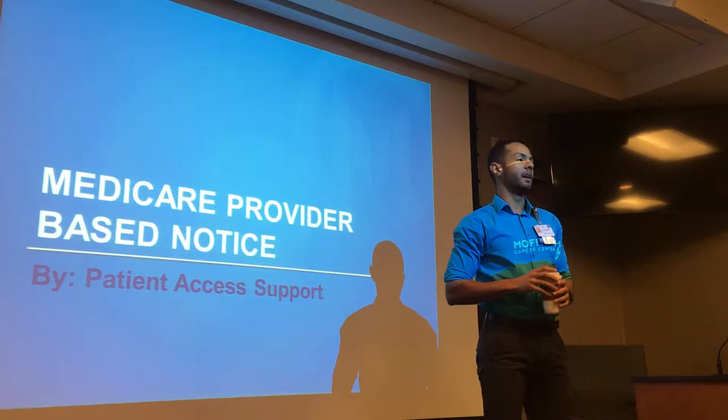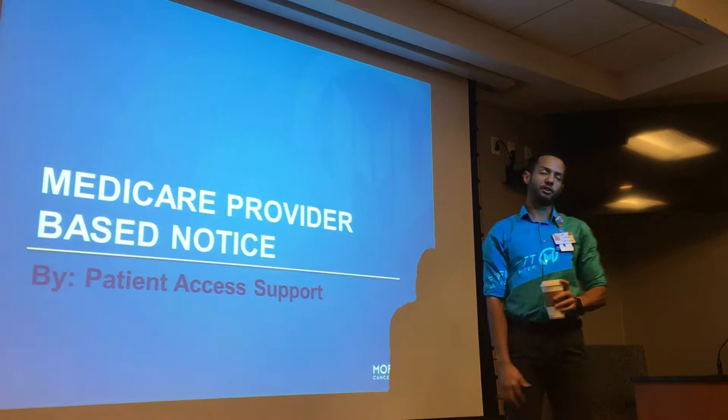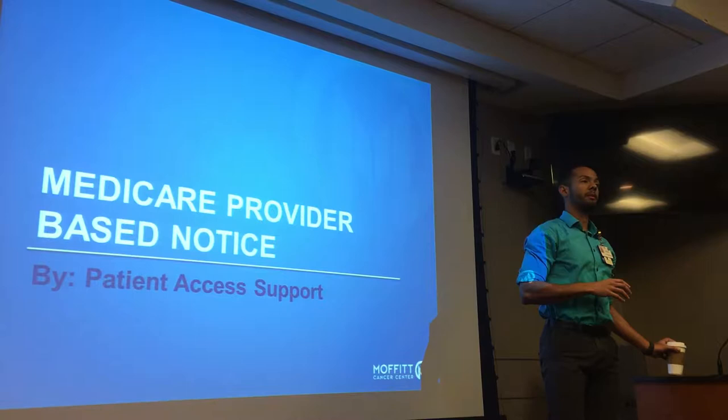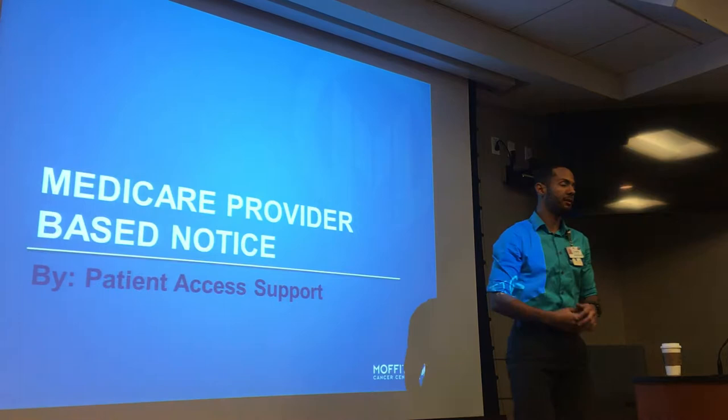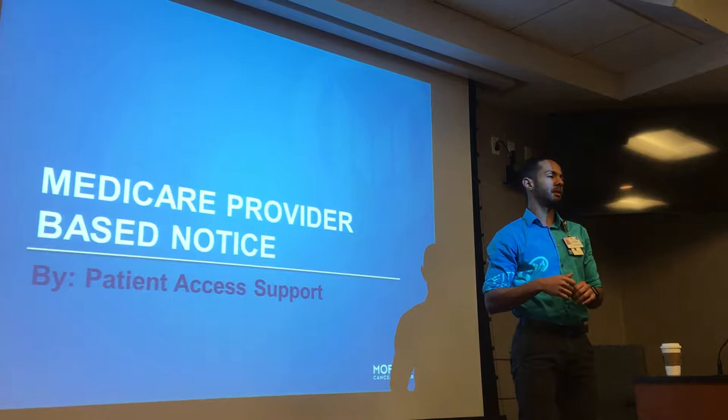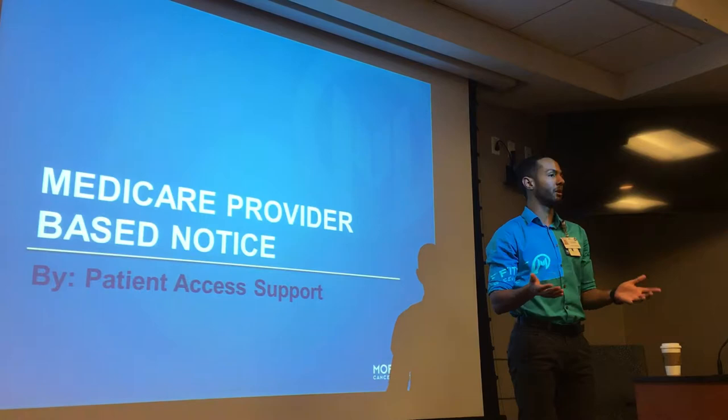Welcome. Nice to see you guys. This is actually a very short training — a short presentation about a new document that we are going to start collecting at registration. This document is for Medicare patients. The name of the document is Medicare Provider Based Notice. We're going to go through a few slides here so you guys know what the document is and the process behind it, so that if you happen to get those patients at registration, you know what the expectations are.